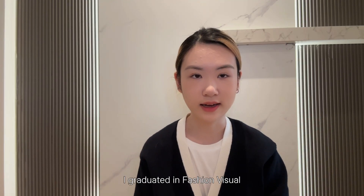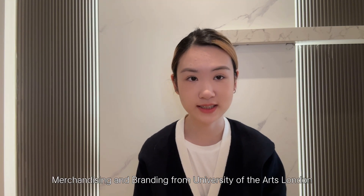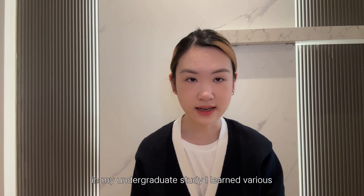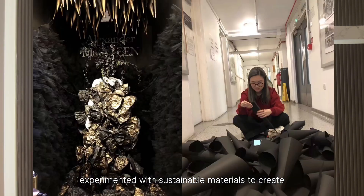Hi, I'm Yuxin Yang. I graduated in Fashion Vision Merchandising and Branding from University of the Arts London. In my undergraduate study, I learned various business knowledge and experimented with sustainable materials to create fabulous window and store displays.